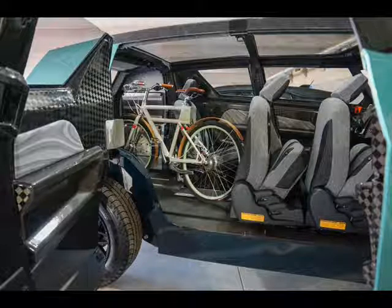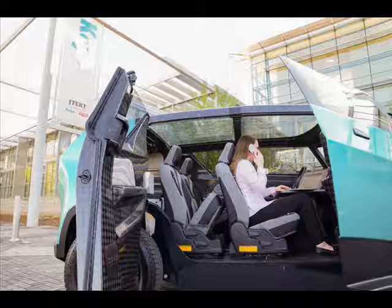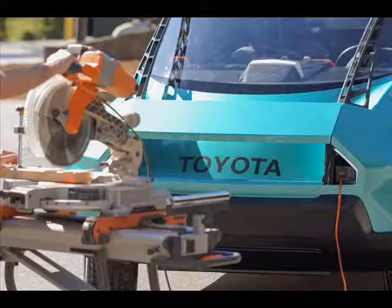The result is a massive, minimalist bluish-green box with strong wheel arches carrying huge wheels, as well as a curved glass roof. This roof is supported by composite carbon fiber rails bonded with aluminum, made through a pull-trusion technique.